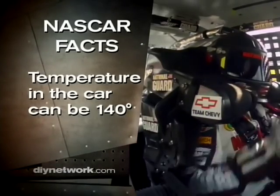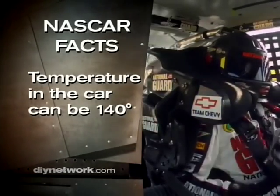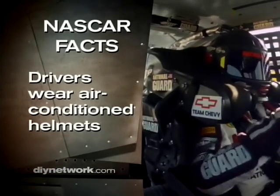The temperature in a NASCAR race car can get up to 140 degrees. To keep cool, drivers wear air-conditioned helmets.